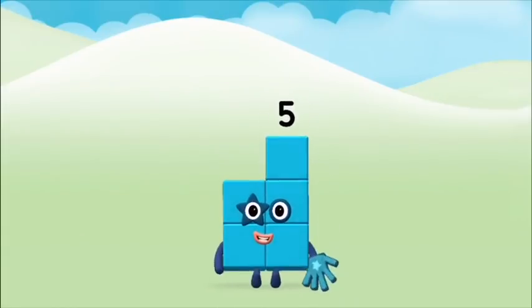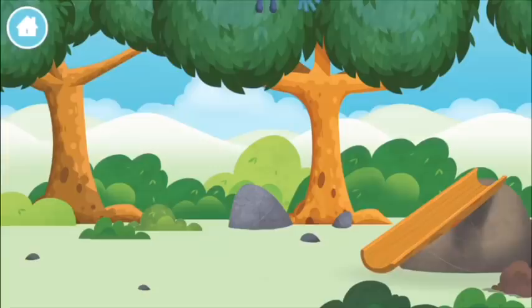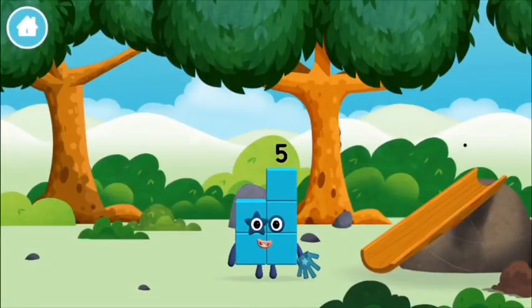That's it! You made number block 5! You made a new number block!